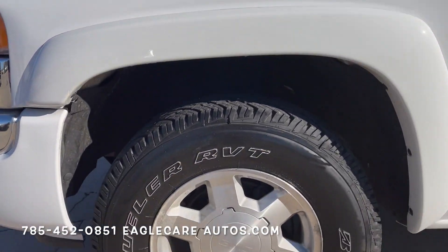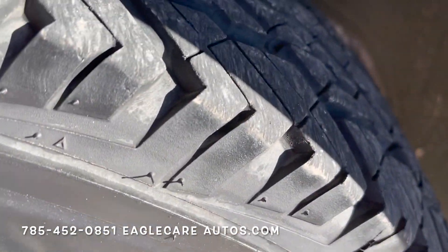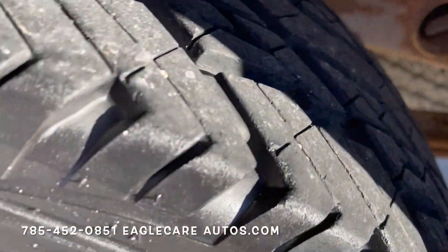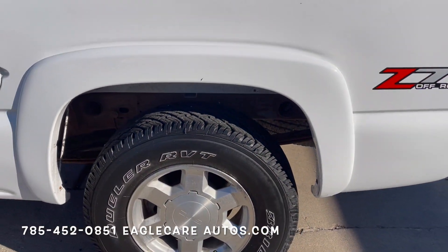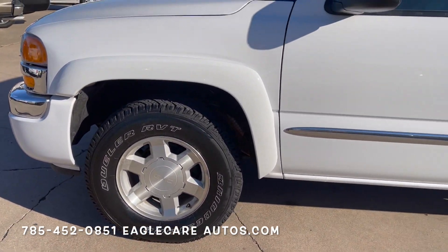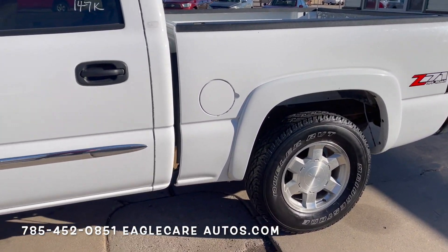Looking at the tires, it's sitting on pretty new Bridgestone Dueler tires — a very, very nice tire with practically new tread. It's kind of an all-terrain tire, so it's got a little bit more meat and grip to it rather than just a highway tread. All the way around, very, very nice tires. That's always a great improvement on these trucks — being a four-wheel drive, it just gives them that extra confidence.